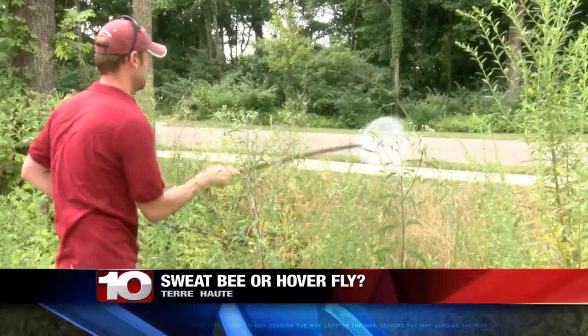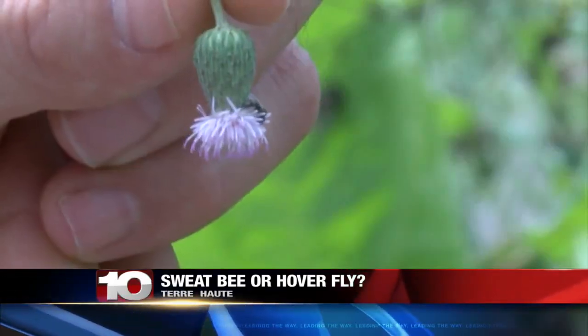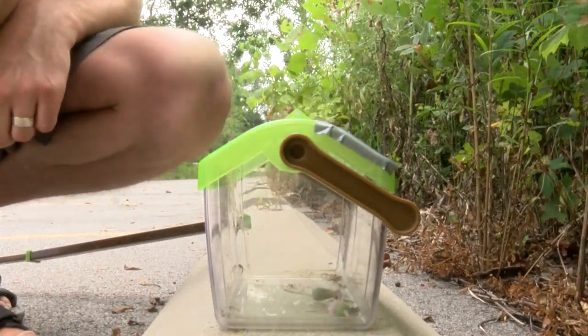Many people run into sweat bees this time of year, but people often confuse them with a more harmless flying insect. Storm Team 10's Matt Brooks found a biology expert to help you learn the differences. Nobody wants to get a sweat bee sting while out enjoying the weather, but you may not always have to take the party indoors, as there are quite a few sweat bee imposters.